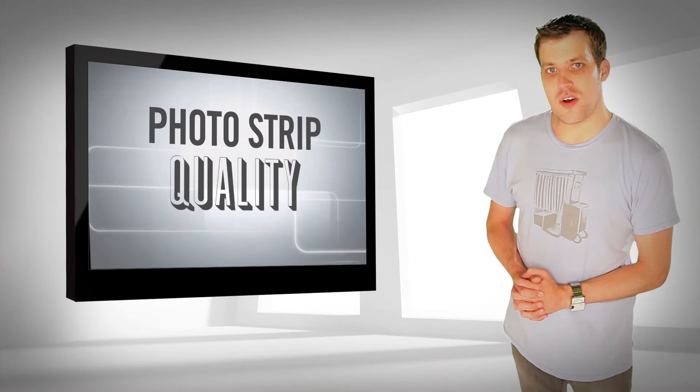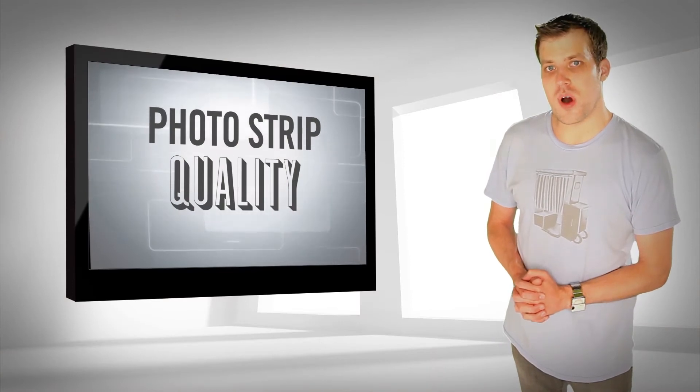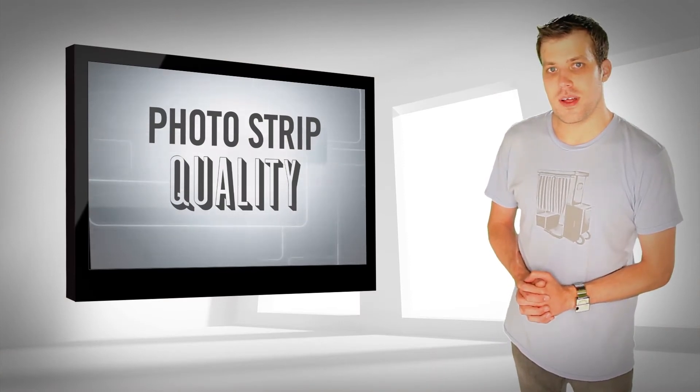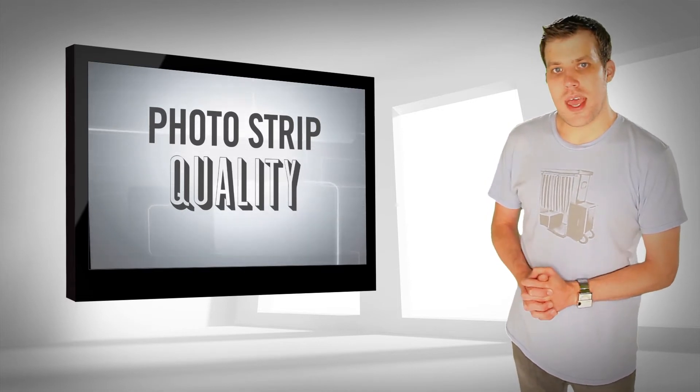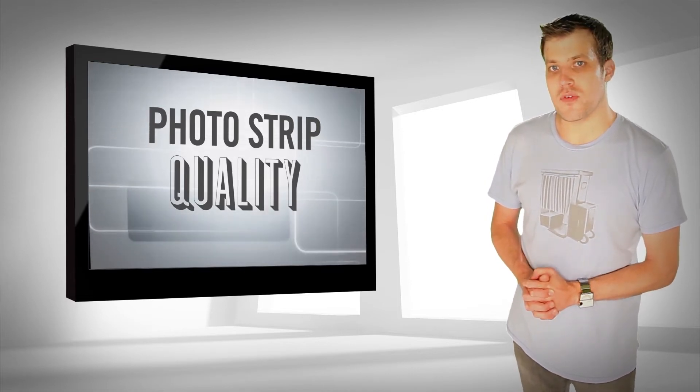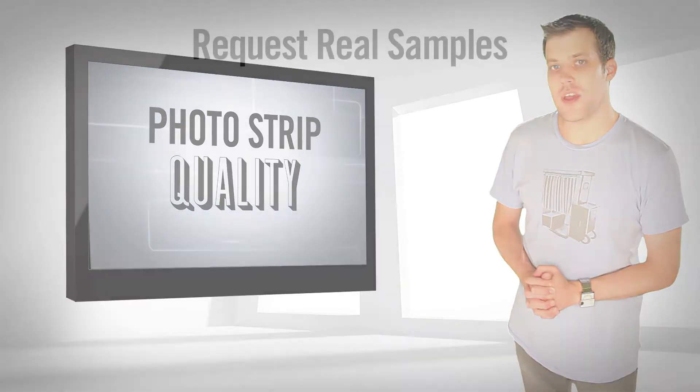I'm Jacob Stewart, co-founder of the Traveling Photo Booth, and welcome to the Photo Booth Minute. Today we're talking about Photo Strip quality. Gigantic differences in quality exist between different companies, so it's important that you get your hands on real samples and compare them side by side.